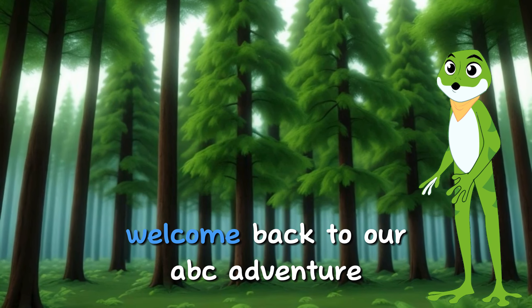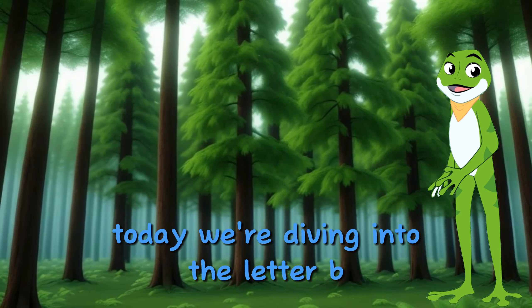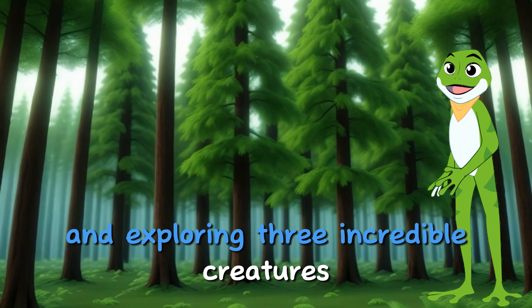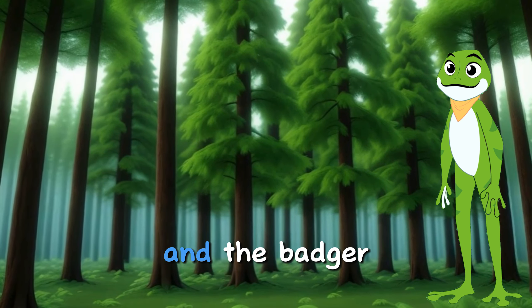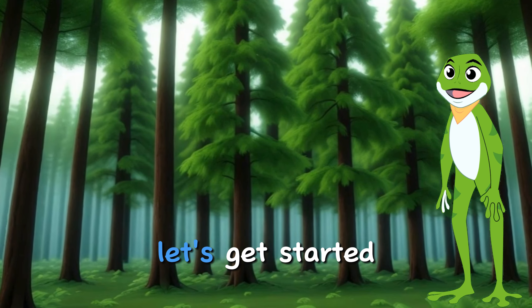Hello, young explorers! Welcome back to our ABC adventure. Today, we're diving into the letter B and exploring three incredible creatures: the bear, the bee, and the badger. Are you ready to learn about these fascinating animals? Let's get started!